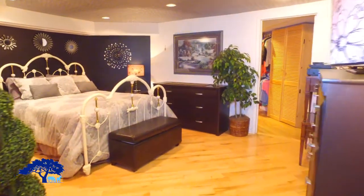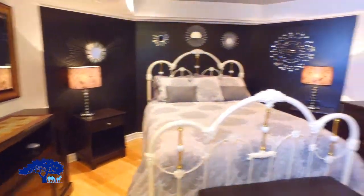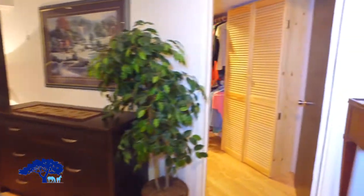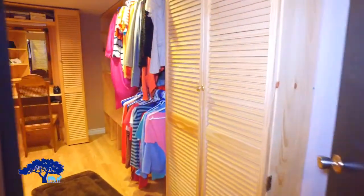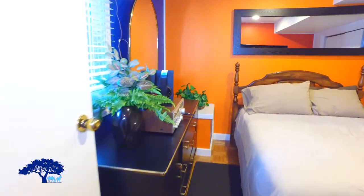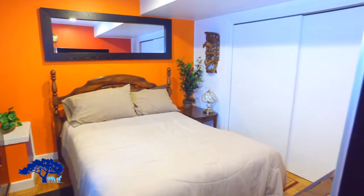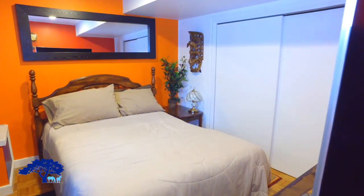Continuing down the hall, we are in a room that is a wonderful space for extended family, with a walk-in closet and hardwood flooring. Off the kitchen, we've got a bedroom overlooking the backyard again, with a hardwood floor and a large closet.